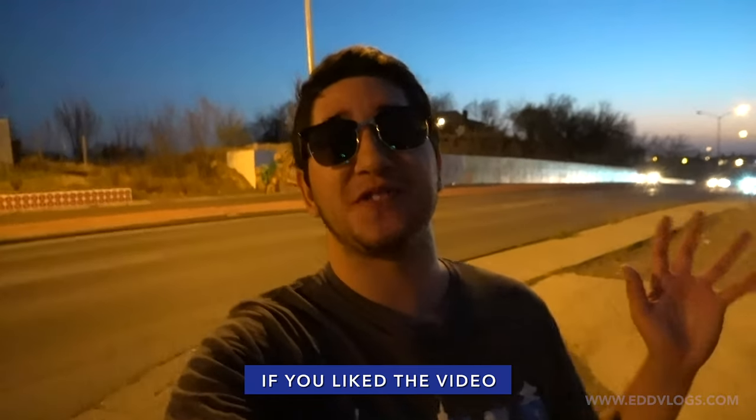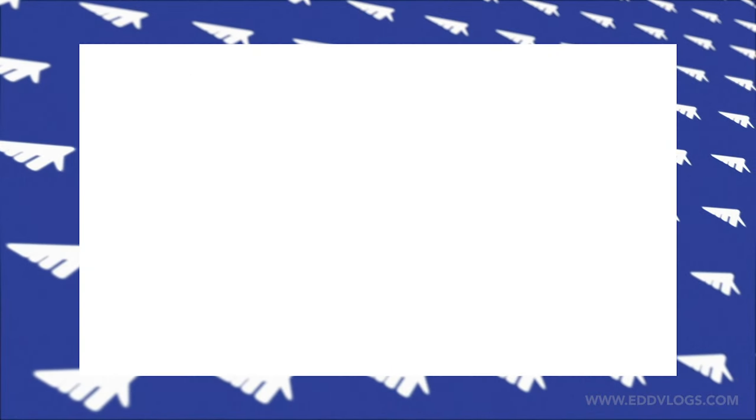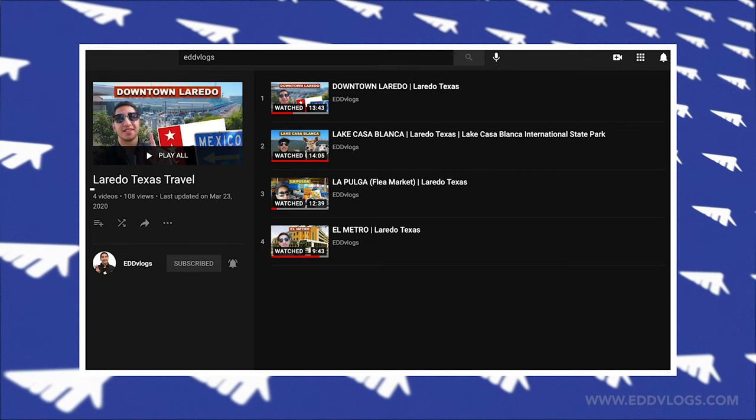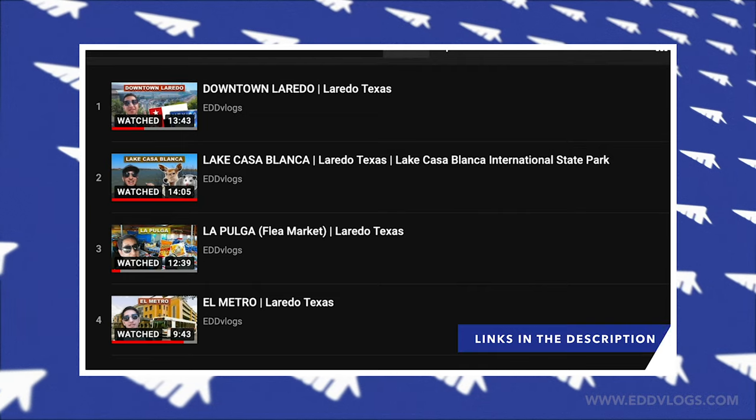That is the end of the video! If you enjoyed, please subscribe to my channel. Hopefully you liked this video and the murals — tell me which one is your favorite, and if you're planning to do this same tour in the future, let me know in the comments. I also have a playlist of Laredo videos in my channel, so check those out in the description. And with that I say goodbye — always be kind, have an open mind. I'll see you next time.